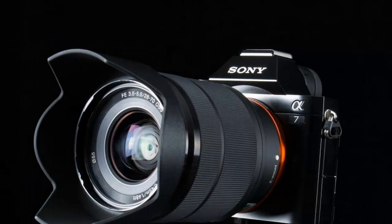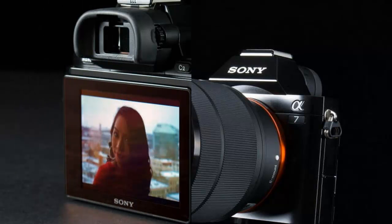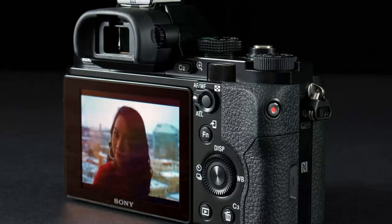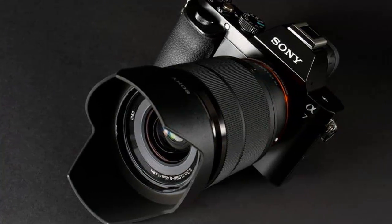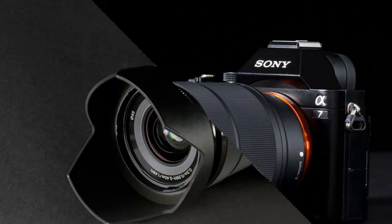The Sony Alpha A7 and A7R are two of the most exciting new camera introductions of 2013. Arguably, they're the smallest full-frame interchangeable lens models and the first full-frame mirrorless cameras ever introduced, and they deliver imaging goodness in a major way. Does it warrant calling them cameras of the year? Let's jump in to find out.